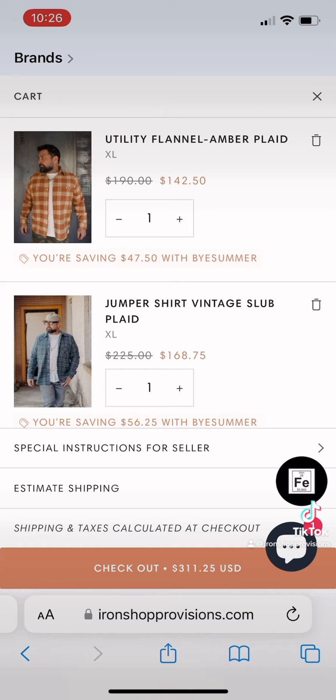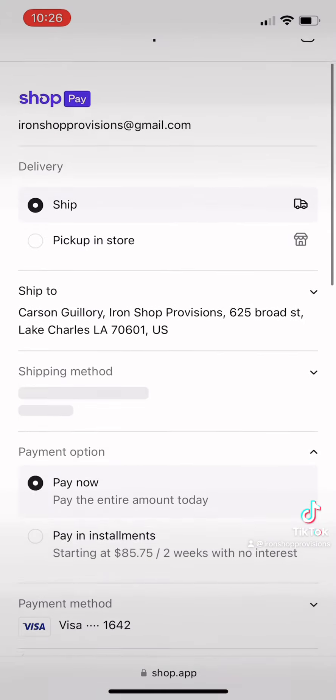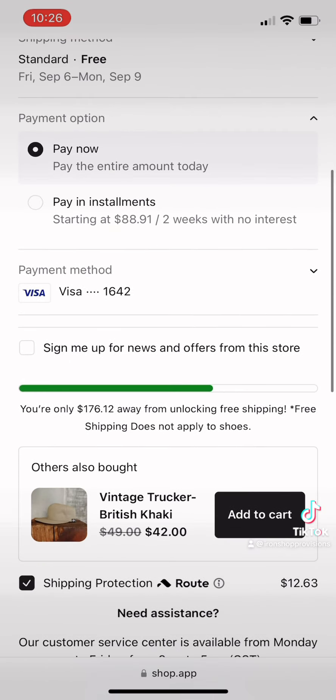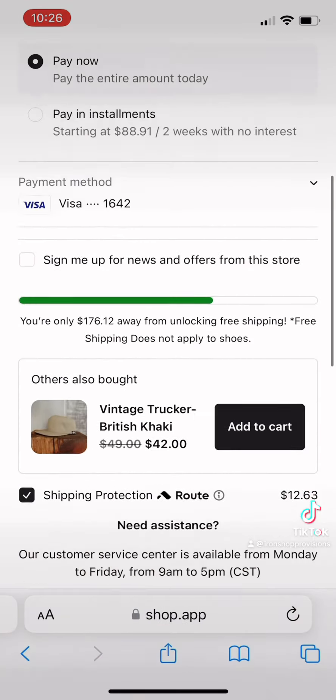Before checking out, make sure you're on your account so that you take advantage of your fare and points that you can use on your next purchase. We're aiming to be your number one shop. If you guys have any feedback, feel free to contact us — we appreciate it, thank you guys.